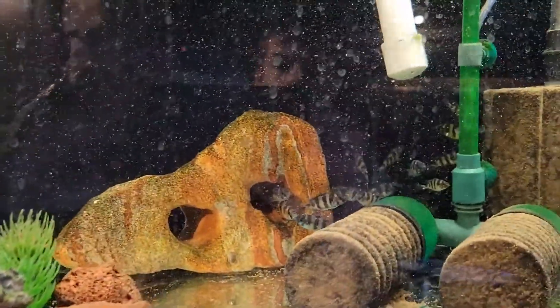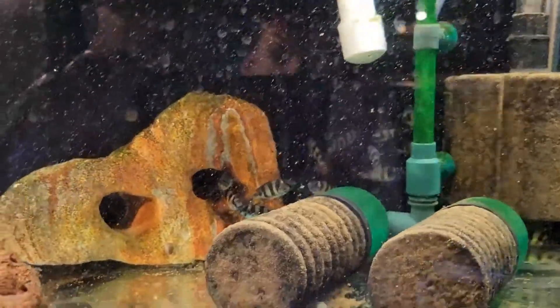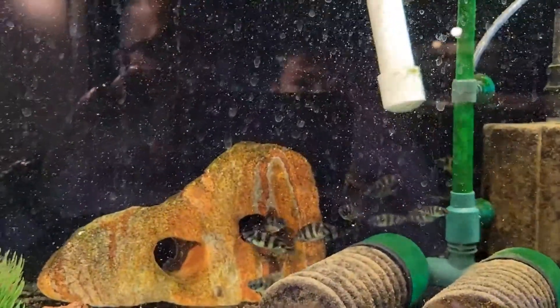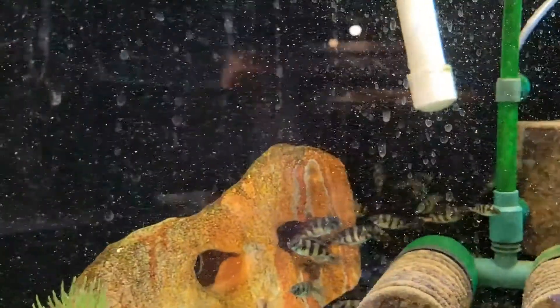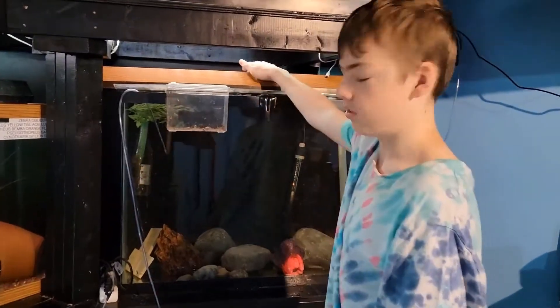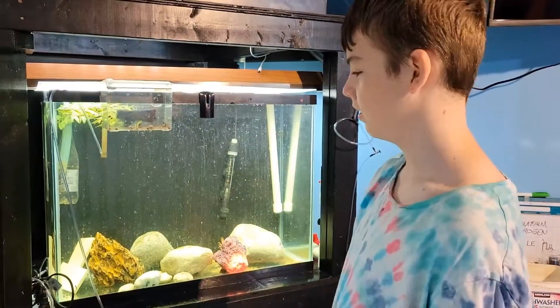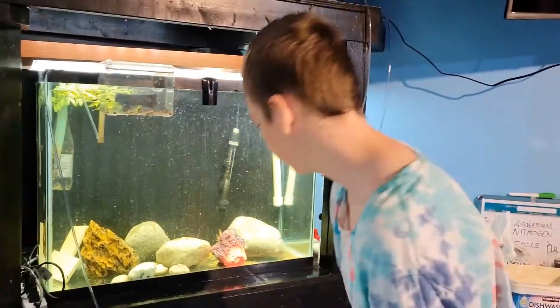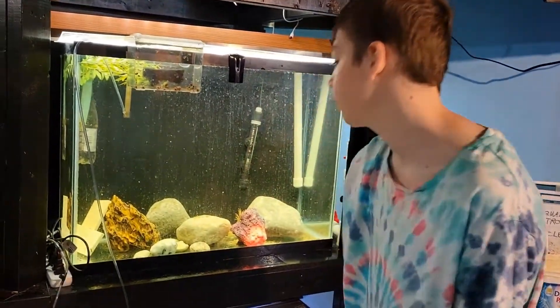A zebra obliquid in here is starting to get a little bit big for this tank — it's a 25 gallon. So we're going to move them into the 40 gallon, because we sold lots of fish there this week so it's pretty much empty. There's just a few plecos in there.